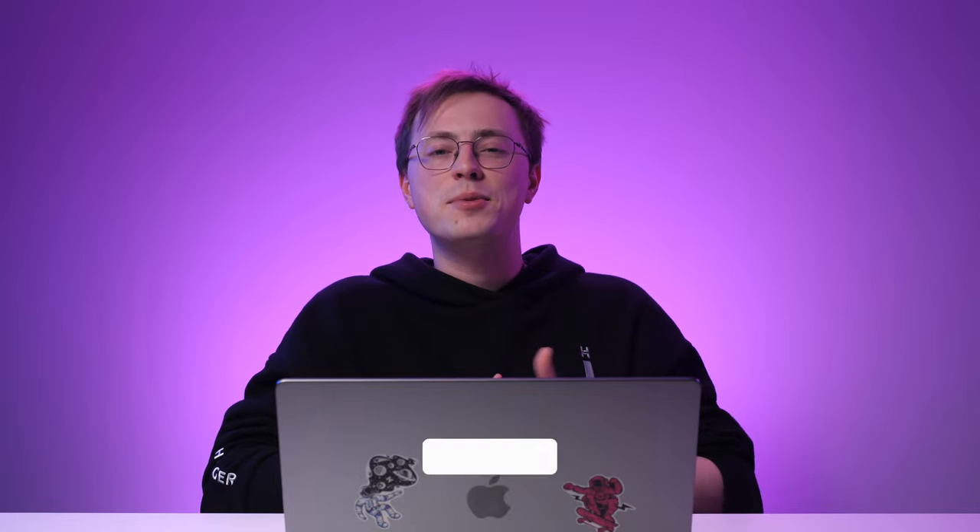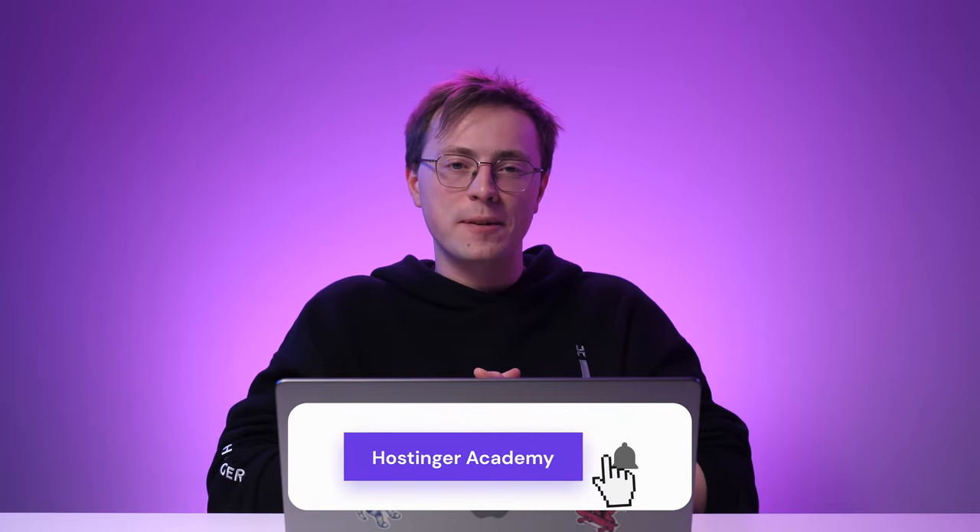And there you have it! We ran through the various web design trends that you can try on your own website. Which trend are you most excited about? Leave your favorites in the comments below! If you liked this video, let me know by leaving a thumbs up and sharing this video with your friends. We have a bunch of other web design-related videos too, so make sure to check them out by subscribing to Hostinger Academy's YouTube channel. Thank you for watching, and good luck on your online journey!